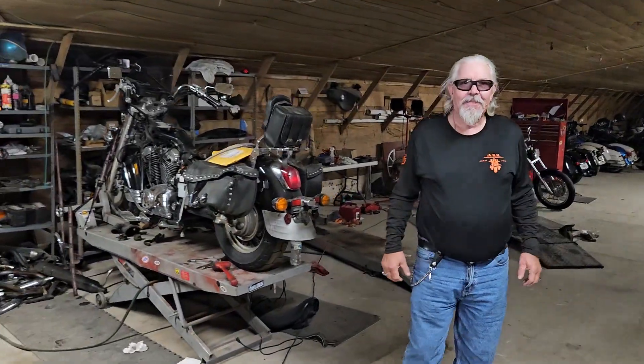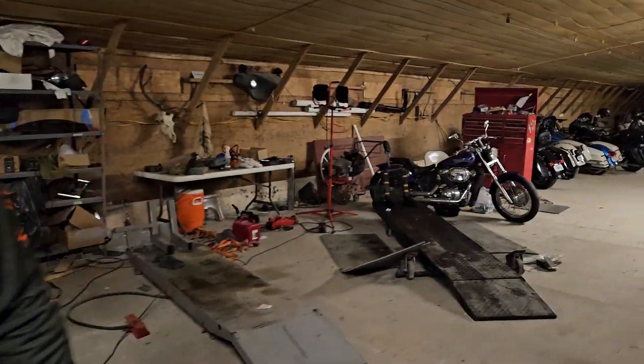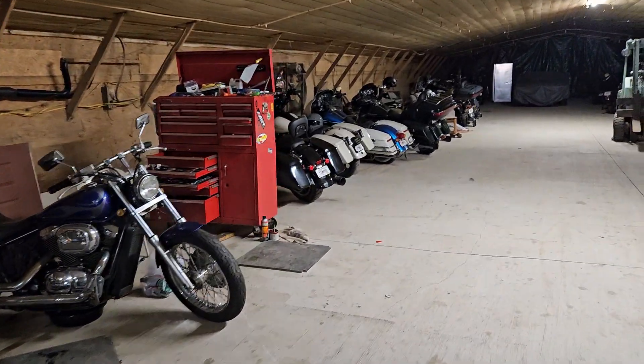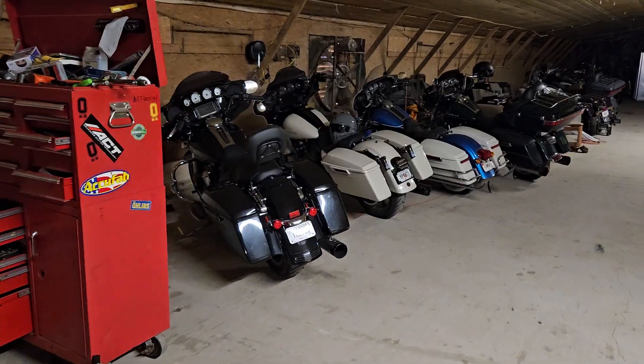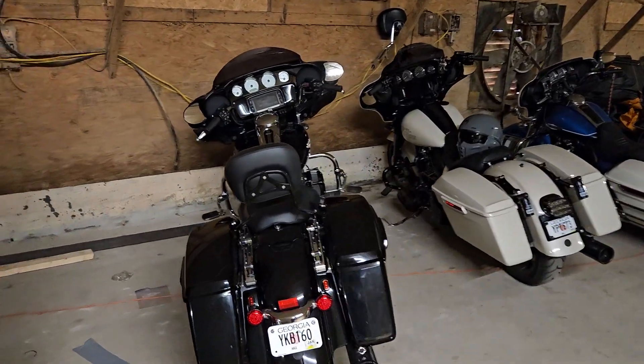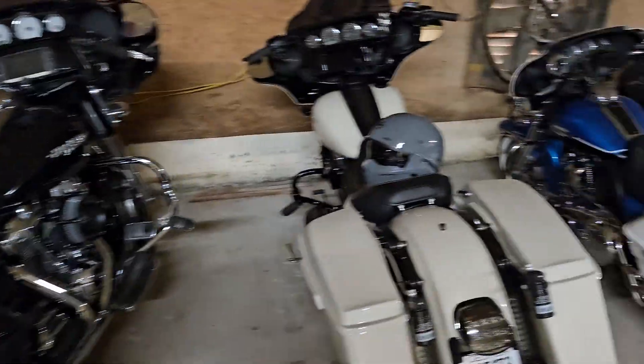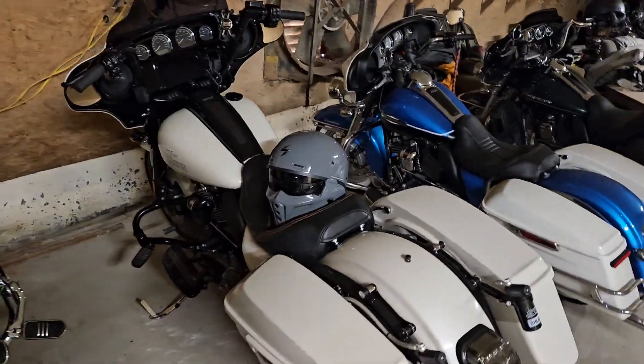What do we got here? Oh, that's a metric bike — we ain't studying that one. Oh, that's another metric bike, we ain't studying that one. Let's see what all we got in here. Street Glide — oh, there's an ST. Street Glide ST.